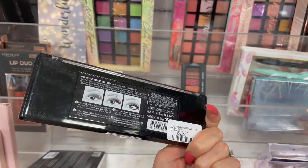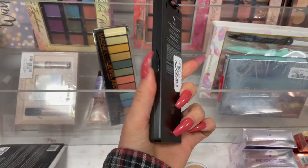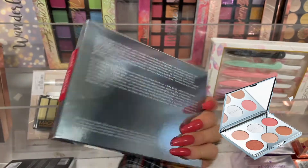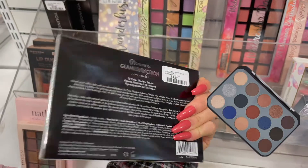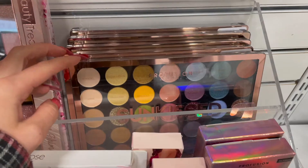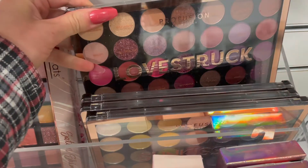We saw this Rimmel eyeshadow palette for $5.99 — very pretty colors — and also an e.l.f. palette for $6.99. There's a Becca Aprez Ski Face Palette for $24.99, and a BH Cosmetics Glam Reflection Palette for $7.99. Tons of these Makeup Revolution or iHeart Revolution highlighters, and lots of Profusion palettes, all at $12.99, with a bunch of different ones available.